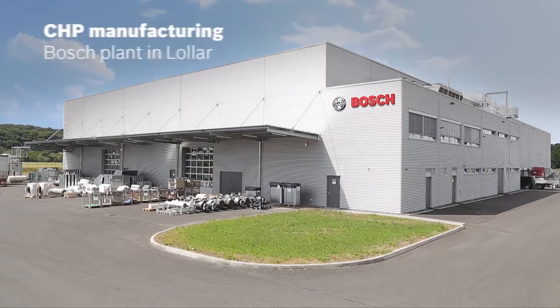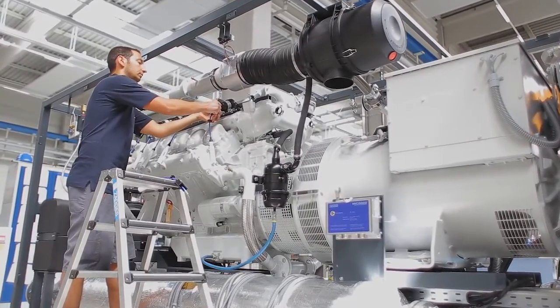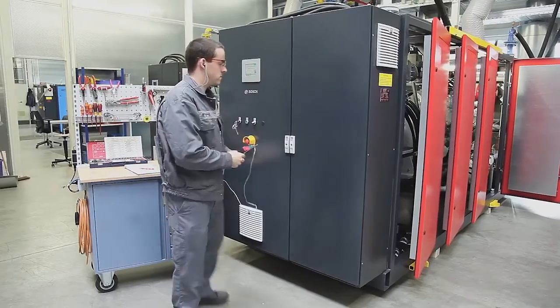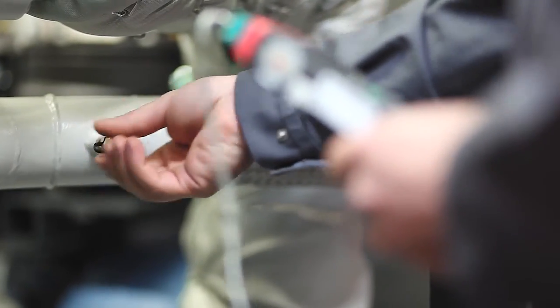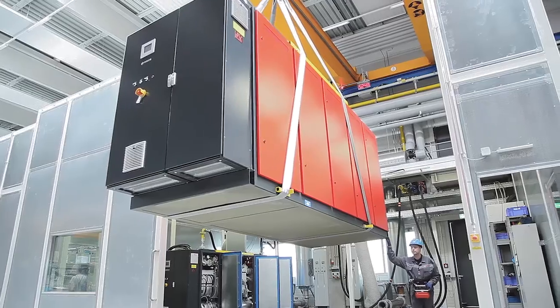To lower electricity costs and emissions, a combined heat and power unit from Bosch was implemented to assist with heating and hot water supply. The locally produced electricity generates only half as much CO2 and is cheaper than electricity from the German grid. The CHP unit was produced and tested at the Bosch plant in Lola.